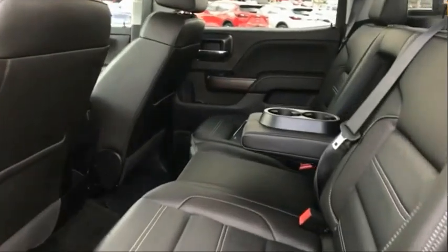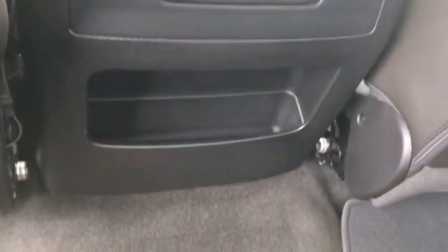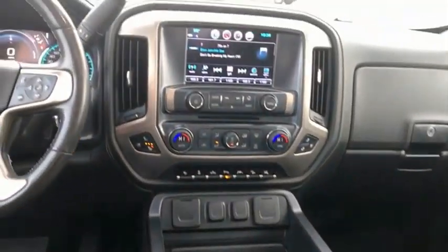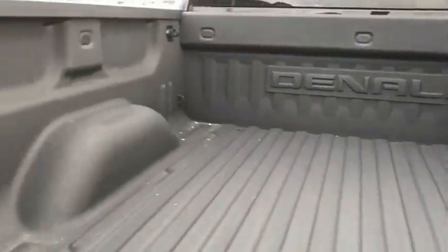The GMC Sierra is a full-size pickup with all the functionality you could expect. With multiple trim levels, the GMC Sierra provides a wide range of features for you to enjoy. Power and advanced technology can both be found in this fantastic truck. Your new ride is just a phone call away.